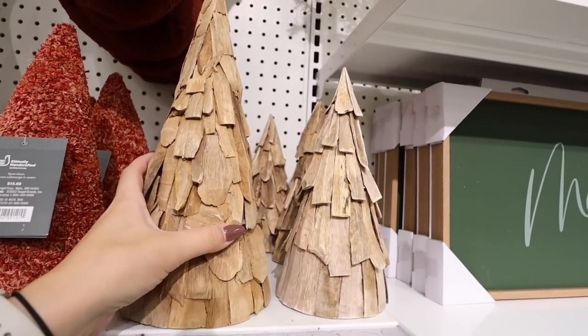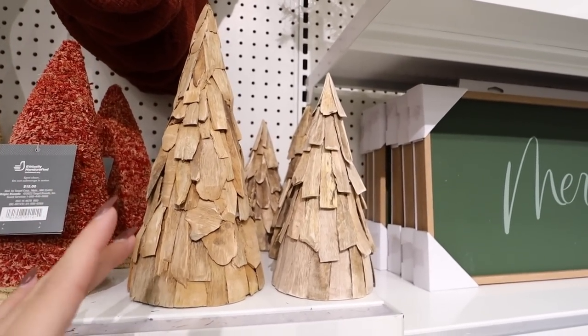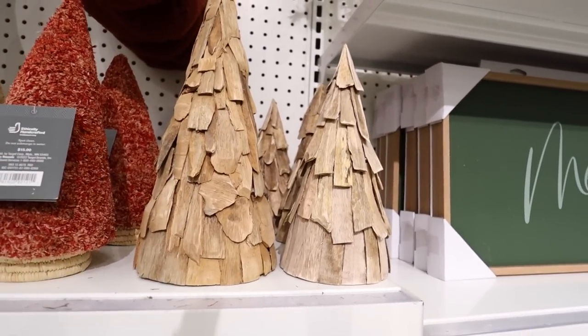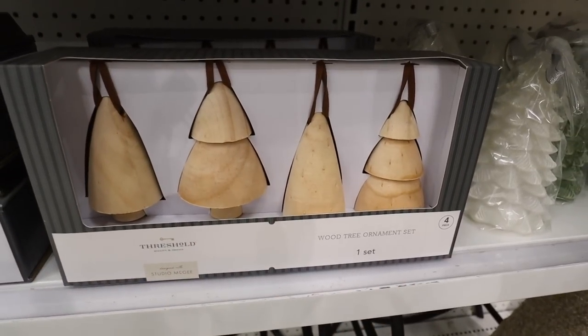They also have these new rustic trees made out of little wood chips. The bigger size is $20 and the smaller size is $15. I feel like these would blend in really seamlessly with a lot of different decor styles and they add a lot of really nice texture.